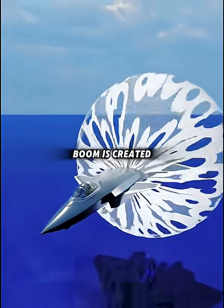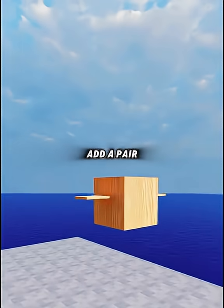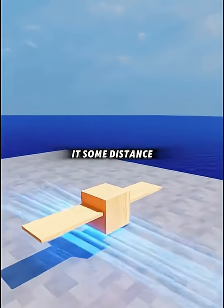One minute to understand how a sonic boom is created. Imagine a piece of wood — if you let go, it falls straight down. Add a pair of wings and it will fall more slowly. A gust of wind will carry it some distance before it lands.